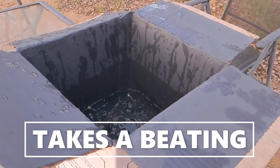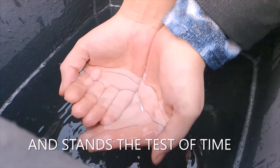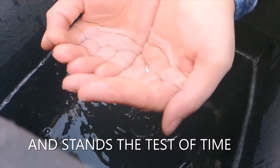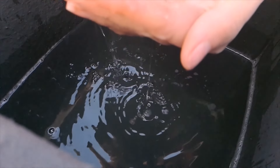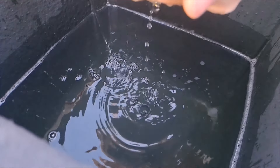Aquamite is the only waterproofing coating that can take a beating and still stand the test of time. For more information, visit our website or check out our Facebook page.